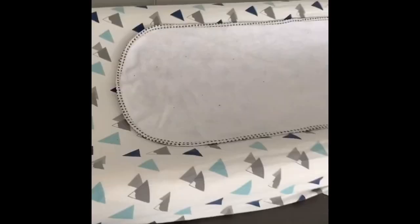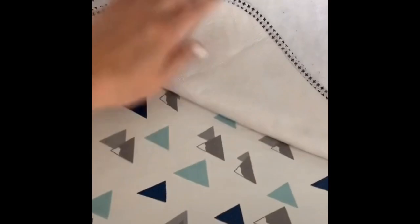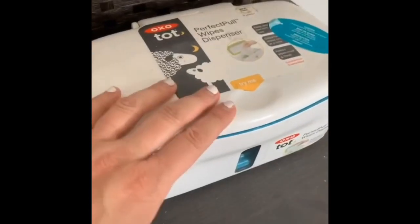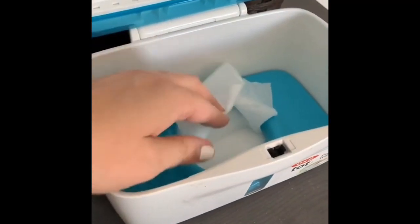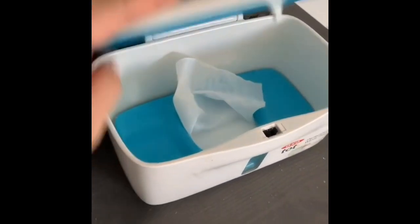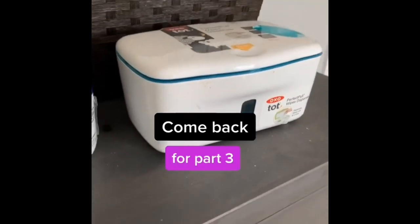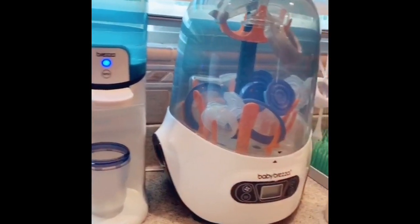These waterproof changing pad liners are game changers — they catch leaks and blowouts and are much more inexpensive than buying changing pad covers. I did find a cute changing pad cover on Amazon that has matching sheets as well. This wipes dispenser is super handy — not totally necessary, but I'm known for leaving wipes packages open and this keeps them super moist. Like and follow to see more nursery faves in part three.